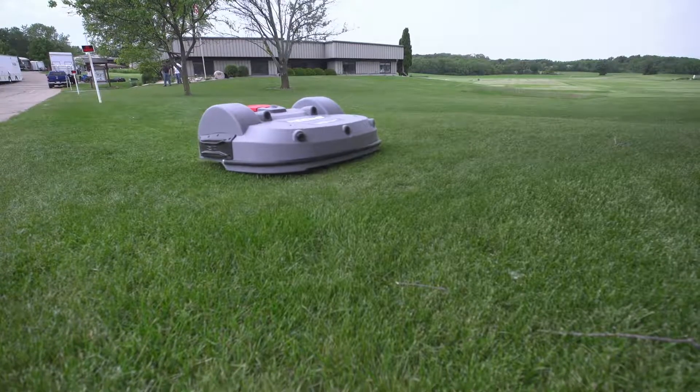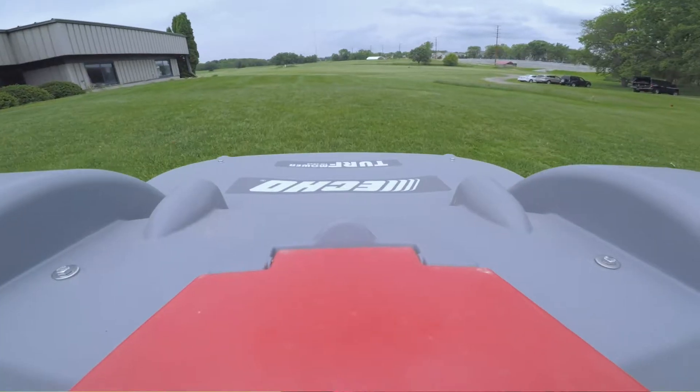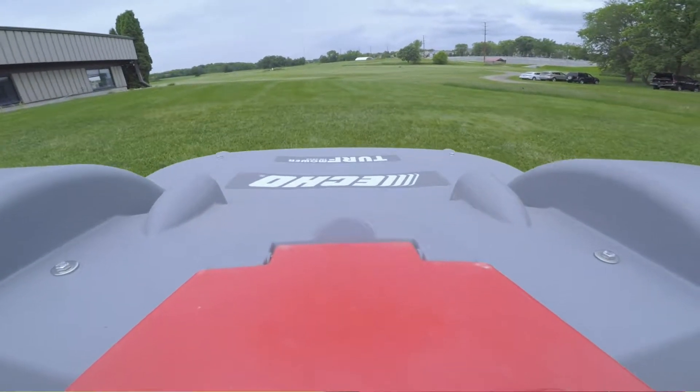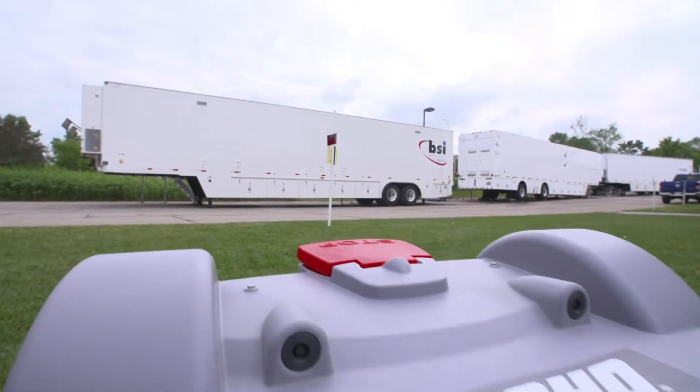We are the Turf Crest Research Facility of the state and we host a lot of groups and conferences, so we chose a spot right in front by the front door, covering a whole side yard with a couple different terrains to give it a true test. Everybody's looking at it from a distance. I actually bent down to look at how it cuts — nice clean cut, it looks really good.